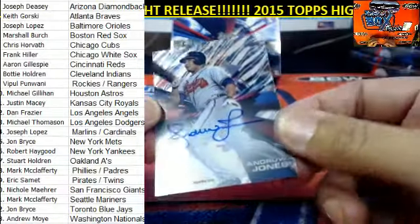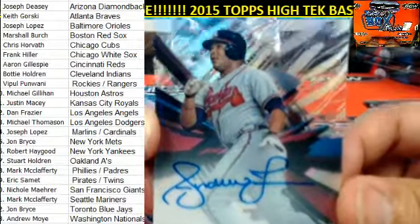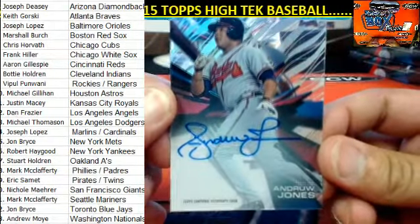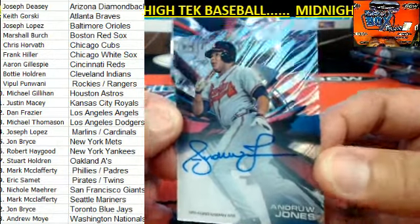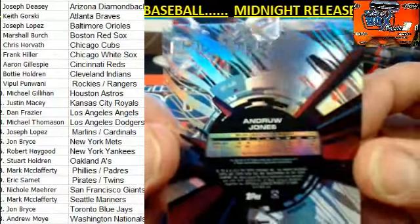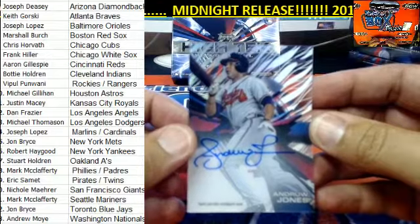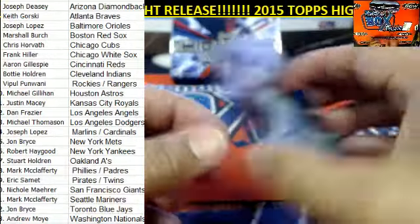Now for the autograph — check this out, one-card auto right here. Atlanta Braves owner Keith G — Andruw Jones in the building! Andruw Jones right there with the Atlanta Braves. One of your all-time faves — talk about hype coming into the league when he did, man.